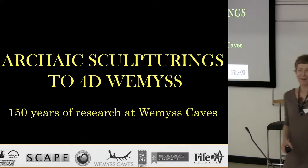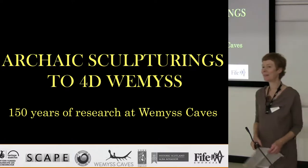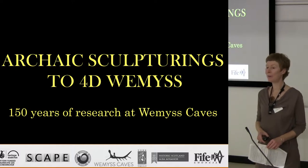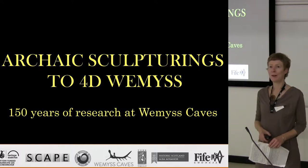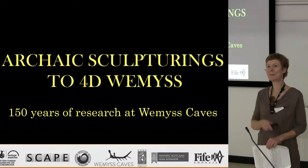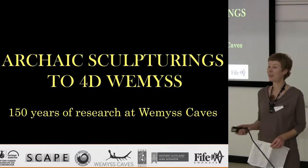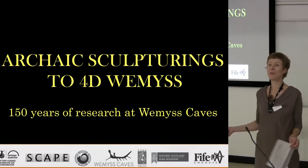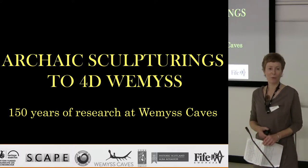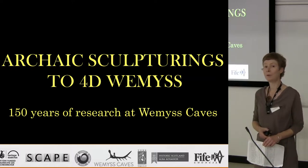Thank you, David. First off, I'd like to thank TAPAC because it was exactly two years ago, almost to the day, when you had your conference in Perth that I serendipitously met Michael McFarlane and Laura Cook with Save the Weems Ancient Cave Society, and that's actually where this project was formed. It was through that conversation and that meeting. And TAPAC also, this conference, has been part of the research and recording of Weems Caves.